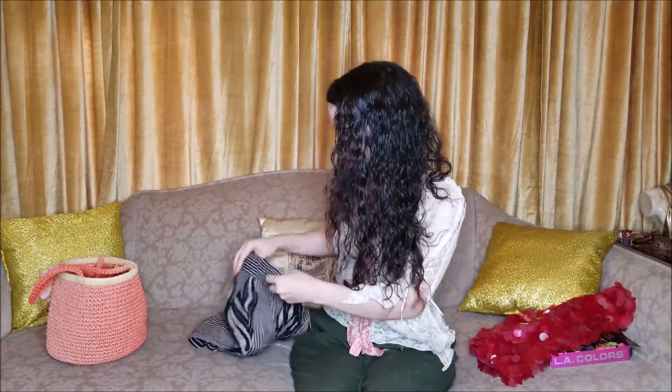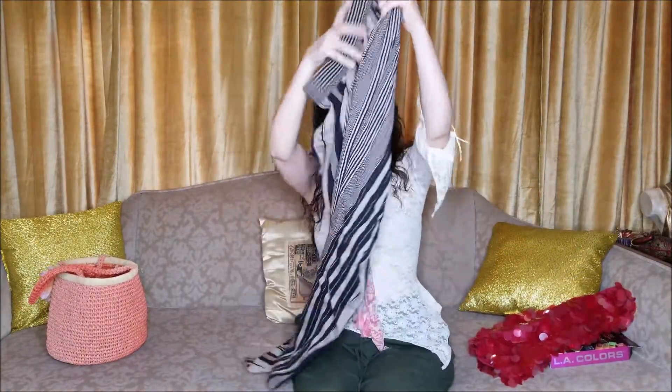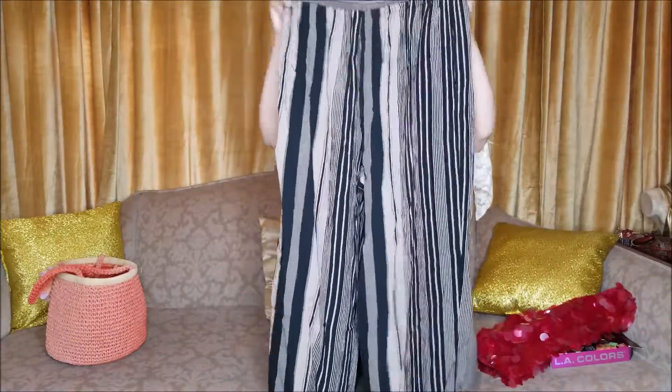I also bought this pair of striped pants. They need a good steam or ironing, but I like the vertical stripes and it reminds me of the styles that are really in this season. I think the color is gonna be pretty for fall.